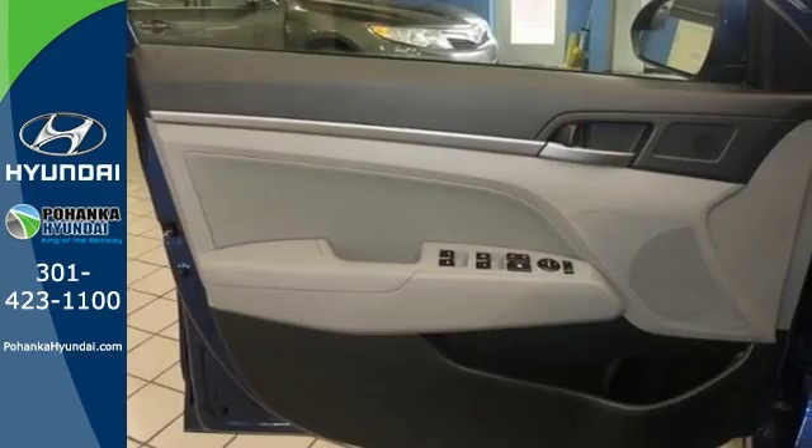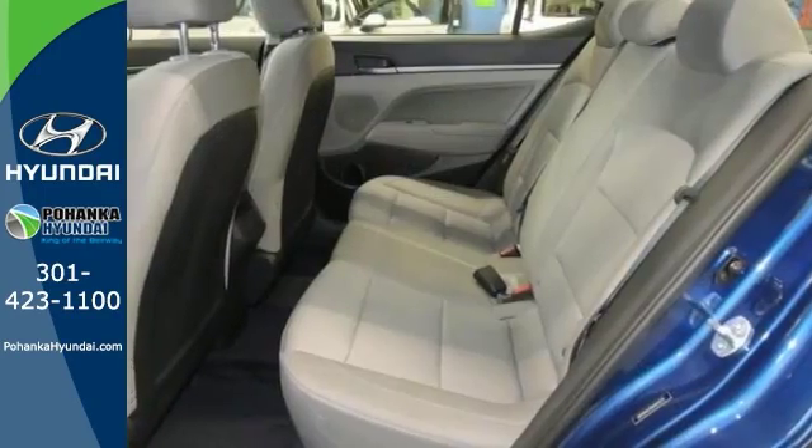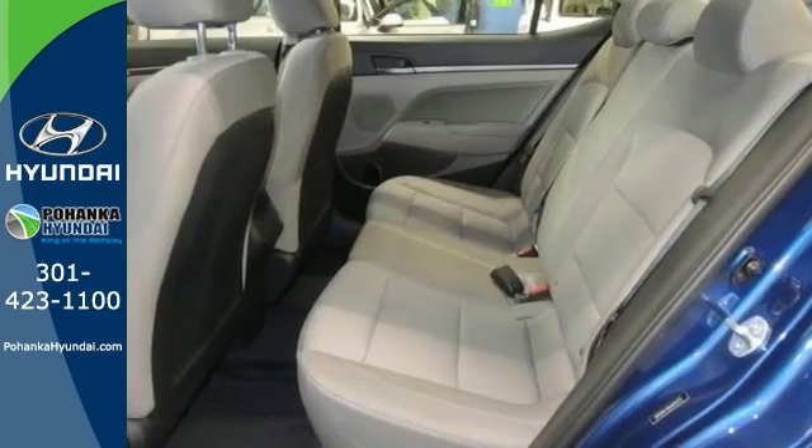Now life is full of disappointments, but at least this wonderful Hyundai Elantra will always be there for you and it will never let you down. Come on in and see it for yourself today.